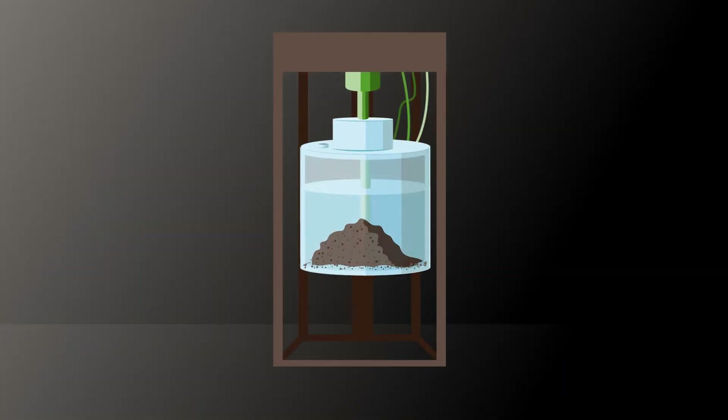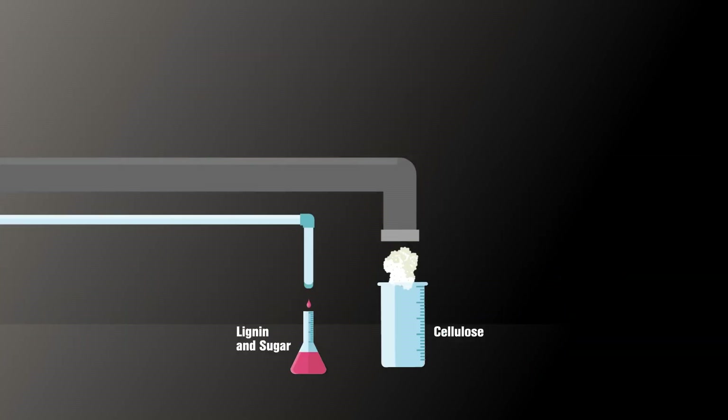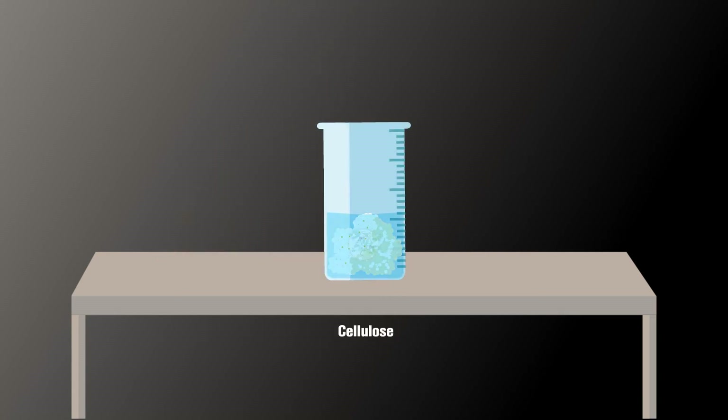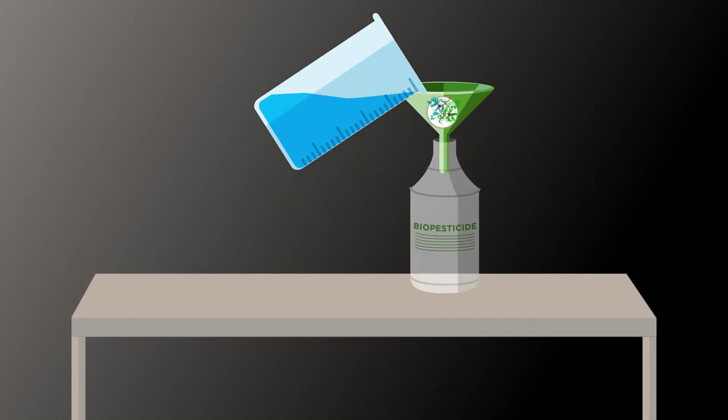The solid fraction is submitted to a thermochemical pretreatment process to extract lignin, sugar and cellulose. The lignin fraction obtained is used to create nanocapsules through a chemical conversion process. The cellulosic fraction is exposed to enzymes to break down the glucans into fermentable sugars, which are then used to develop new enzymes and also fermented to produce a biopesticide.